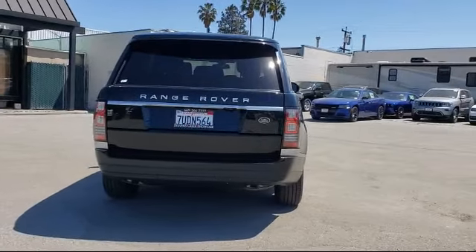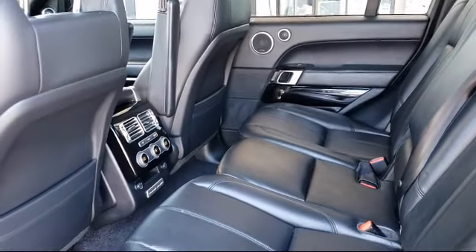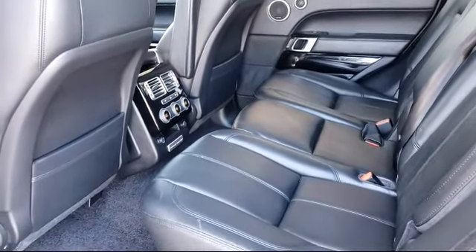For over 25 years, the Zahari Group has been providing high-quality vehicles to our customers. As the latest addition to the Zahari Group,